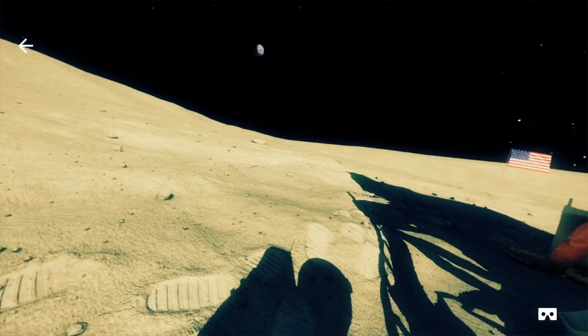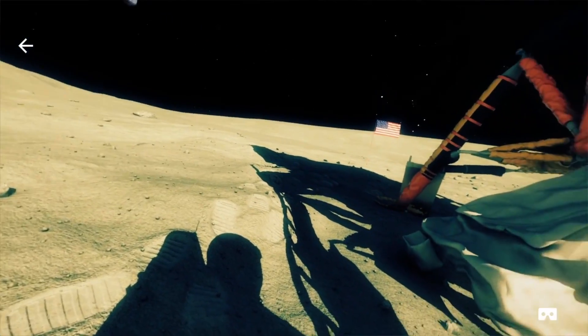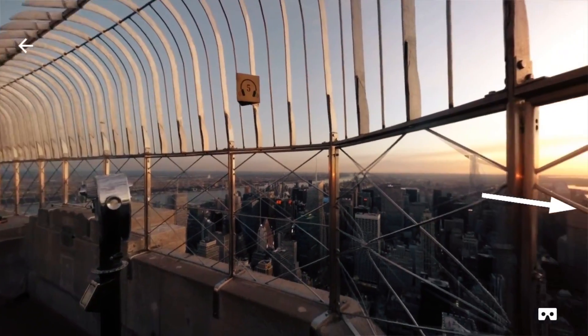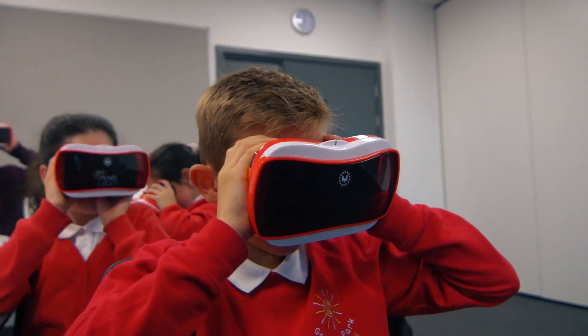Virtual reality, or VR, is a new area for education. It's going to develop really quickly and become part of everyday life. So we've started to explore sessions with schools where we link in the curriculum outcomes with materials available in virtual reality.